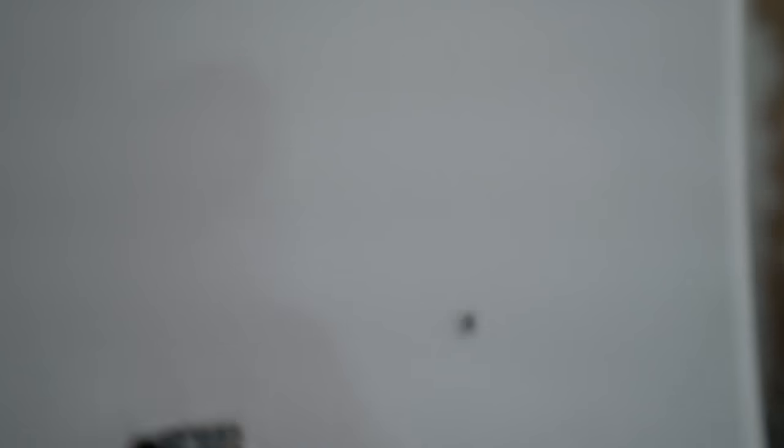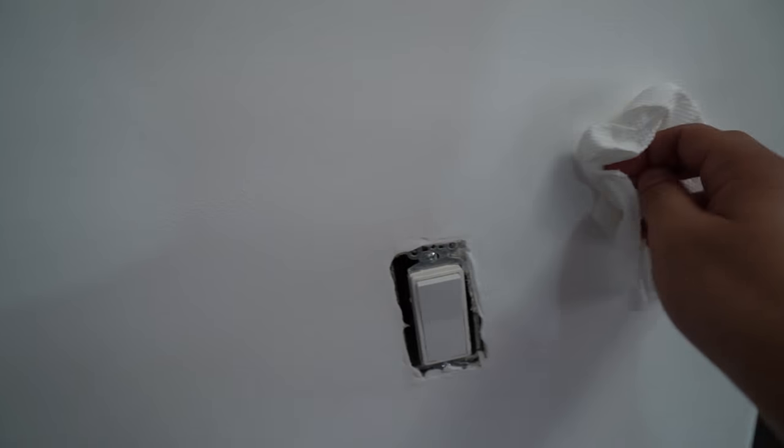There's a bug on my wall, one second. This is the back part where the cables are gonna go and stuff, but we are about to mount it. I'm very excited.